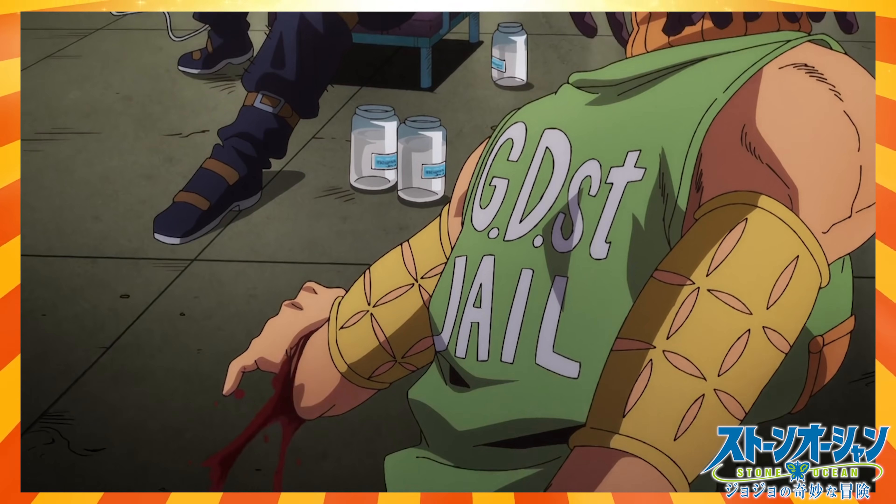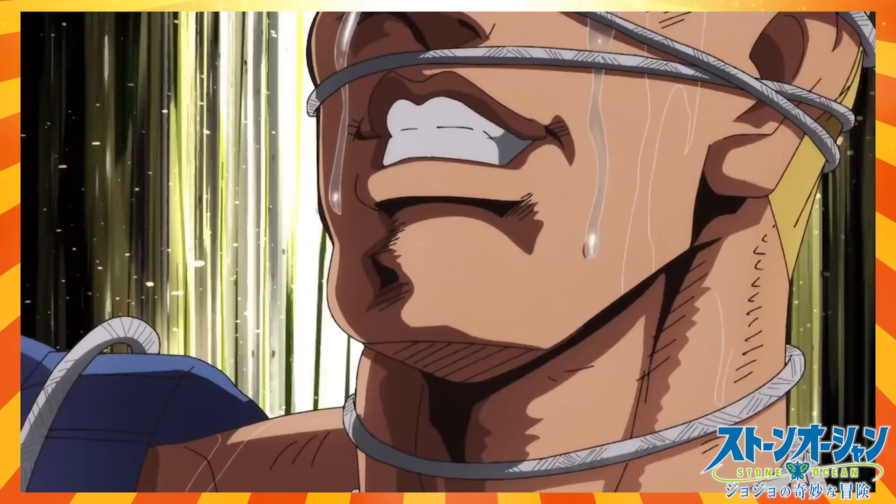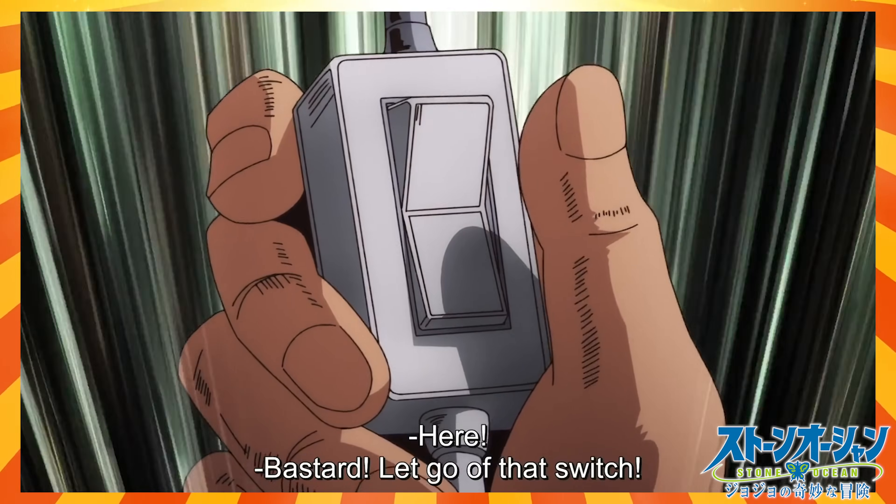Hi everyone and welcome back to Doc Off Call. My name is Dr. Maddy and I'm one of your doctors from the UK. In today's video we're going to be breaking down one of the fight scenes from the new JoJo Part 6 series that's recently aired on Netflix. So far I think the show's been pretty awesome and it's lived up to its bizarre title, but let me know down below in the comments what your thoughts were.